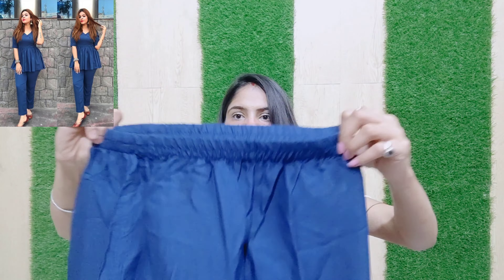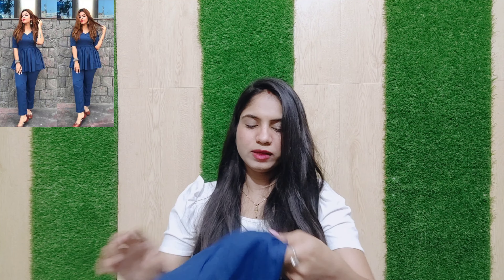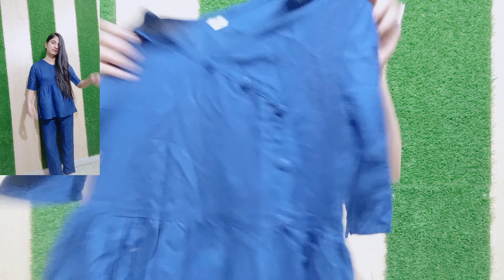Our next one is a corset coord set, which comes with a pant and a top with a pattern. This pant is also stretchable and elastic. The fabric is rayon. This is a corset — it means it is long — and the skirt will come from a short top. The material is size M.